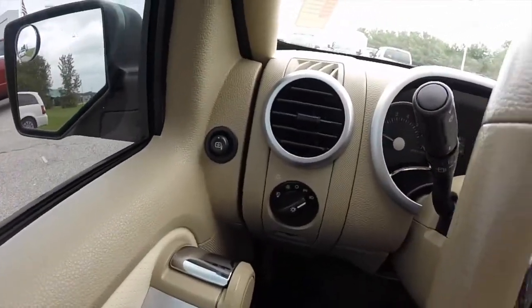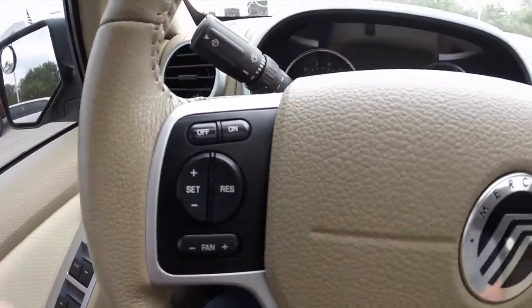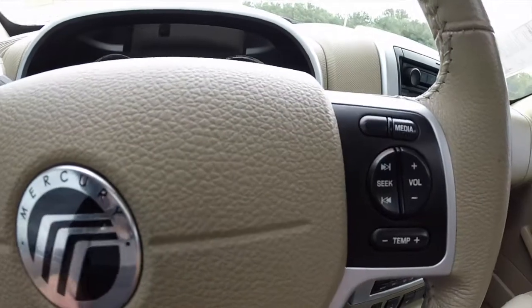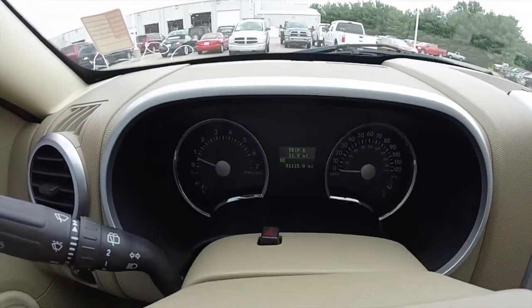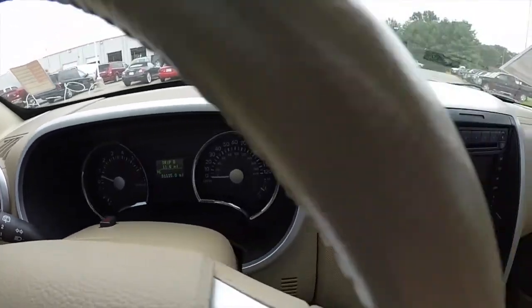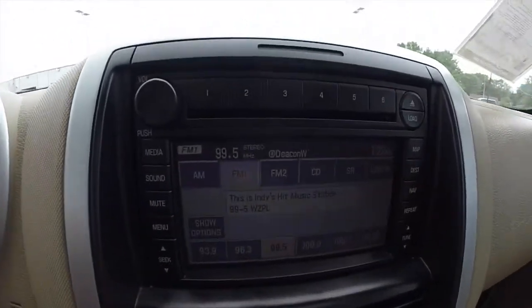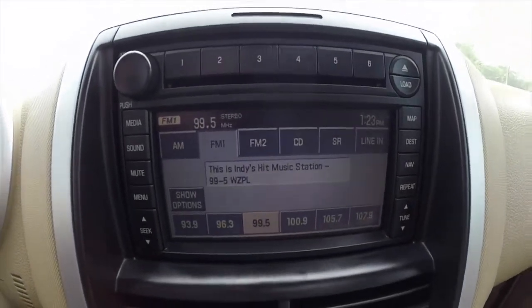So we're just going to pan across the interior. Steering wheel-mounted controls for your cruise control and your fan speed. On the other side, you have your radio controls and your temperature control. The vehicle does have a trip computer. AM/FM CD player with satellite radio. It also has navigation.